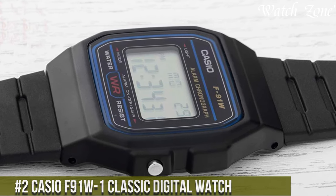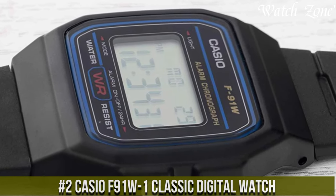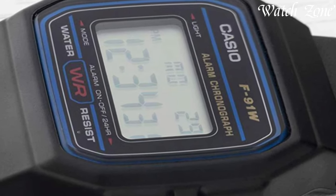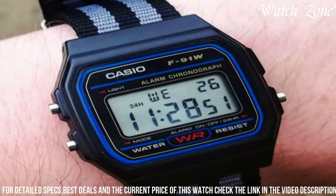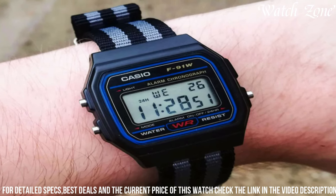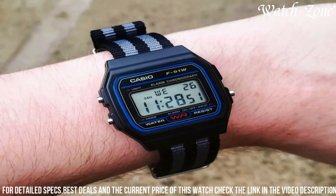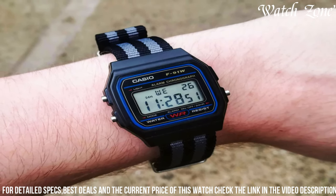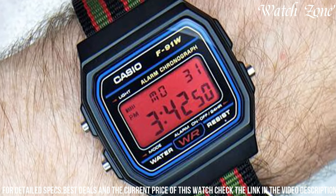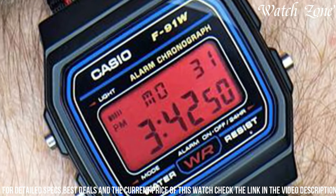Number 2: Casio F91 Classic Digital Watch. A timeless and iconic timepiece that has been a staple for generations. This watch features a compact and lightweight design, making it comfortable for everyday wear. The digital display provides clear and easy-to-read timekeeping, while the built-in alarm and stopwatch functions add practicality to its design. With its durable resin case and strap, the F91 is built to withstand daily wear and tear. Whether you're looking for a reliable timepiece for your daily activities or a nostalgic accessory that evokes a sense of timeless style, the Casio F91 Classic Digital Watch is a versatile and enduring choice that stands the test of time.